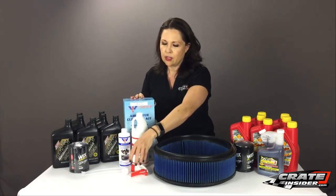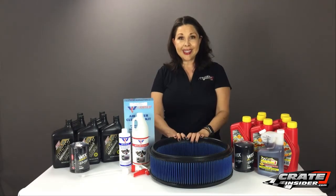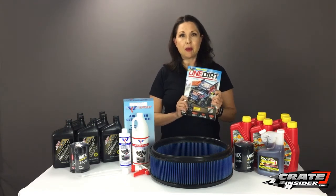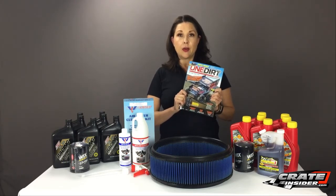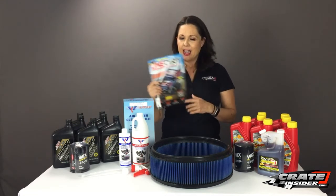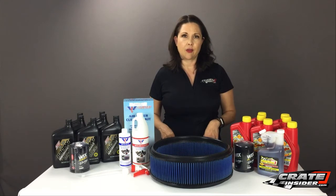My next announcement I'm very thrilled about — you may have seen this on Facebook — but we have teamed up with One Dirt Magazine. For all of our customers who place orders on our website, you'll receive a free copy of the latest One Dirt Magazine while supplies last. Really excited to be able to offer that and to work with One Dirt and the great guys over there.